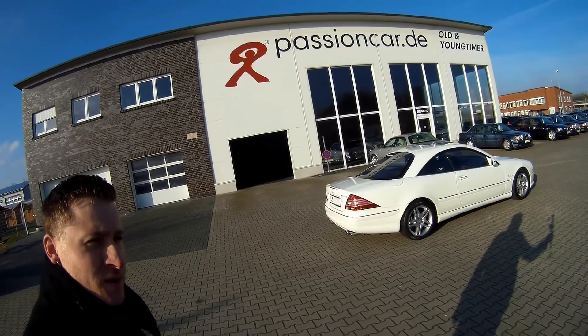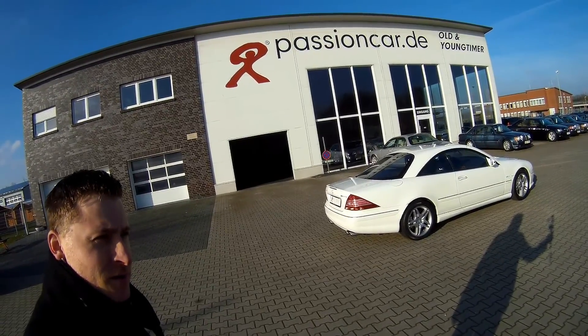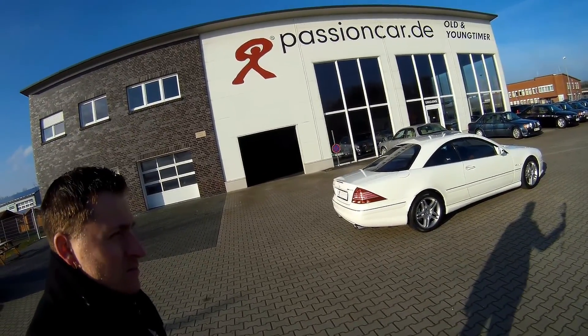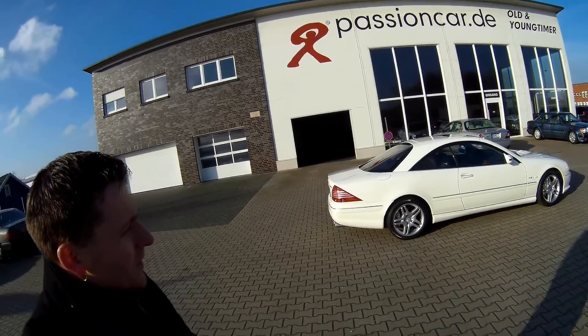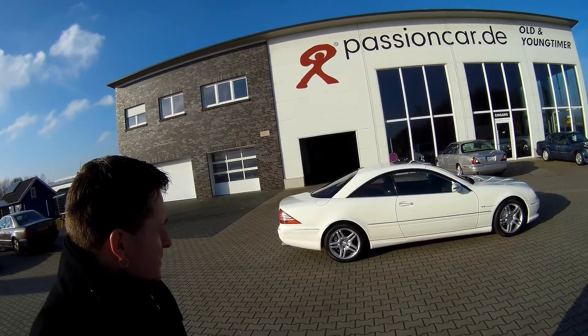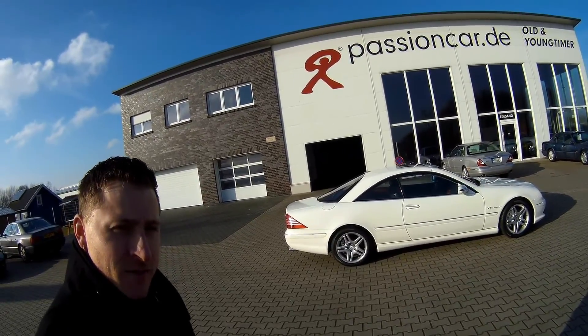So I was looking already for this particular model, because I think in between the CL500 and the CL55 AMG — the non-compressor model — I don't think there is much difference because of the weight of the car. So I was looking for this particular model to do a test drive, and here it is in very nice white.